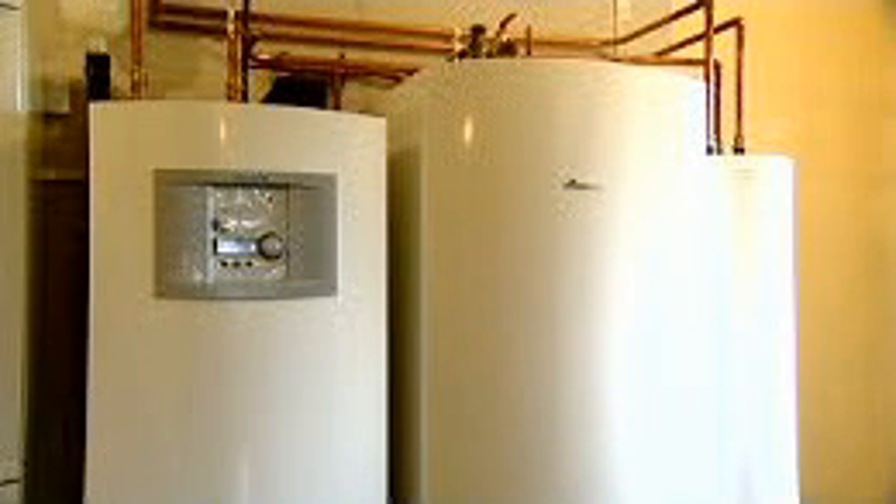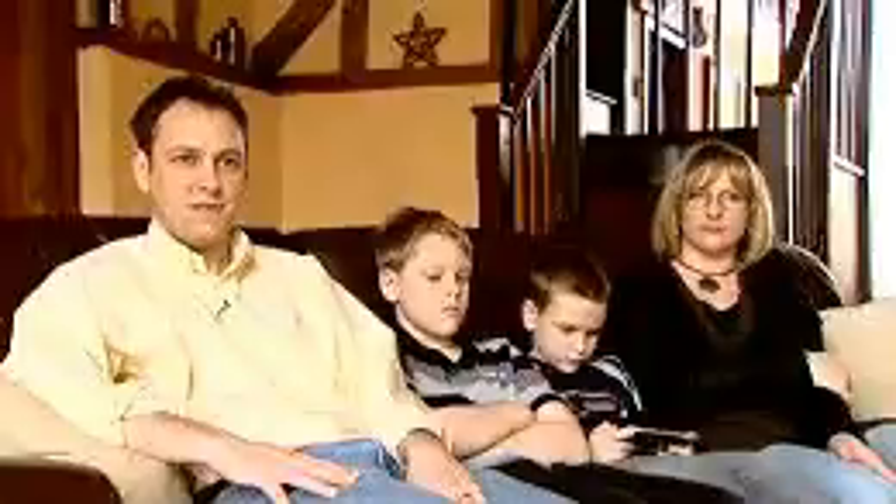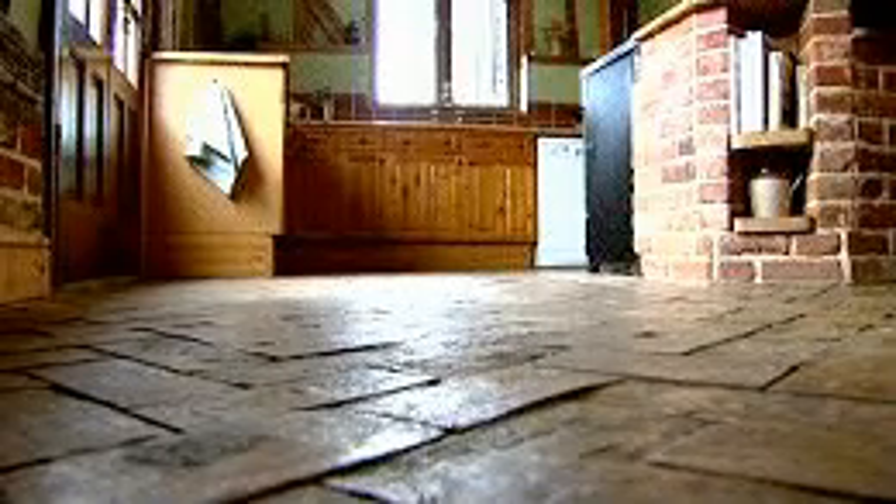The ground source heat pump heats the water for baths, sinks etc., as well as does all the heating in the house. Throughout the property on the ground floor we have underfloor heating. In all the rooms above we have radiators.